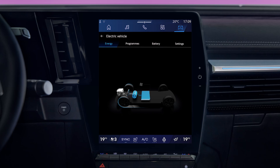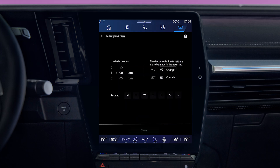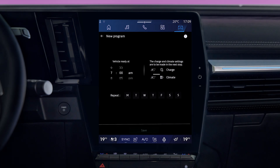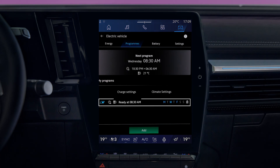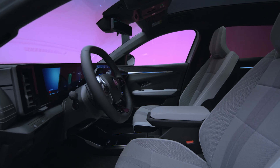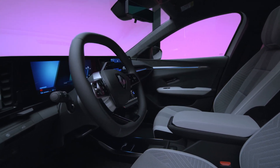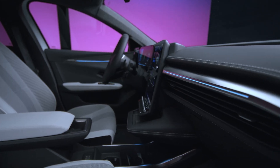You can use the charge and AC tab to schedule the charging and air conditioning of your vehicle. Pre-conditioning means that the passenger compartment will be at the right temperature when you set off. This takes hardly any energy from the battery while it is connected, plus it maintains the vehicle's range, as you use the heating and air conditioning less while you're driving.